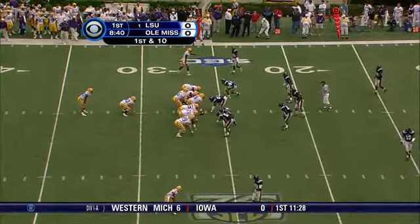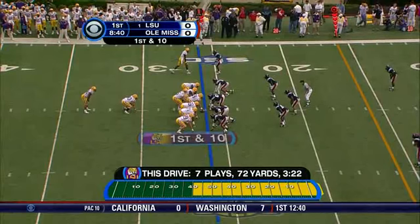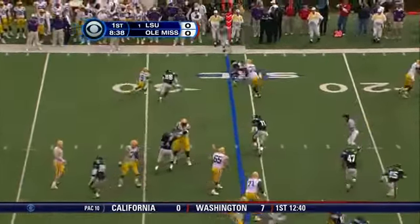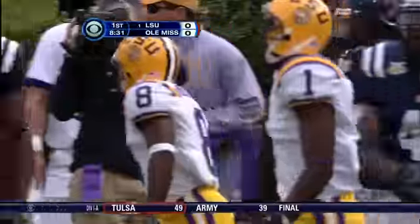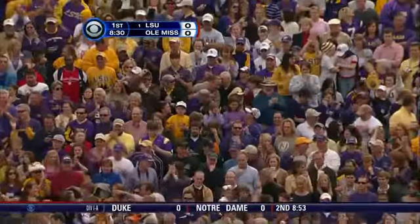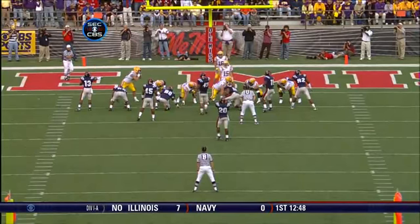It is looking like Ole Miss's bugaboo — their linebackers — is where this LSU offense wants to attack. Now Charles Scott is the tailback; Trenton Holliday has the ball on the reverse, number eight, hit behind the line. A little movement and he is out of bounds as he tiptoes down the sideline, knocked out at the 19-yard line.